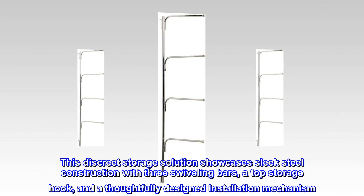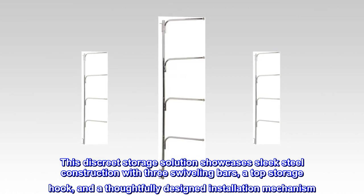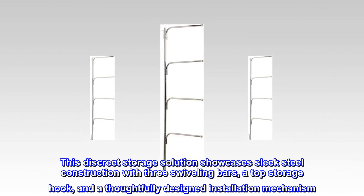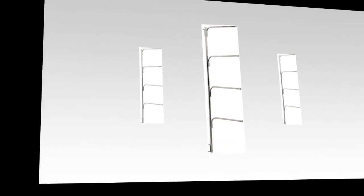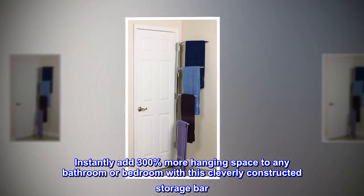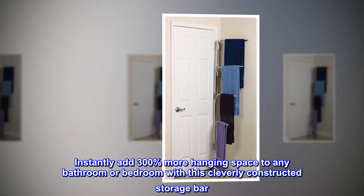This discrete storage solution showcases sleek steel construction with three swiveling bars, a top storage hook, and a thoughtfully designed installation mechanism. Instantly add 300% more hanging space to any bathroom or bedroom with this cleverly constructed storage bar.